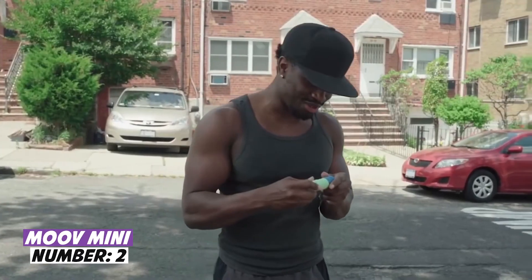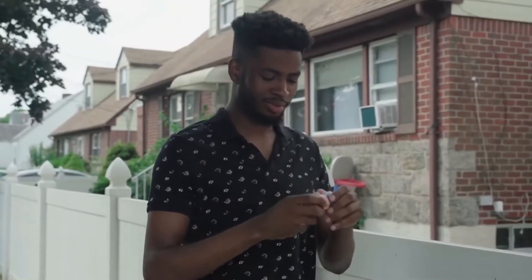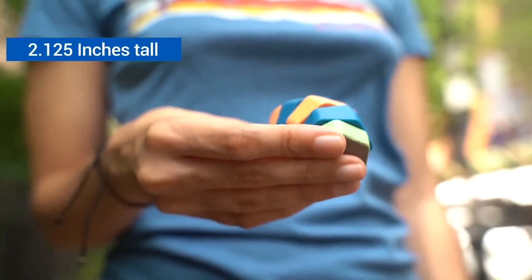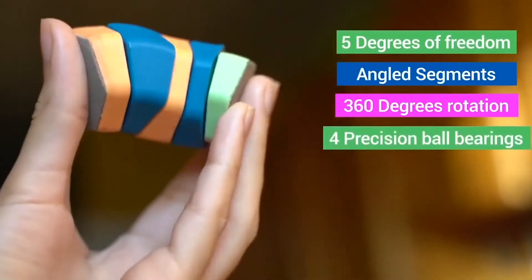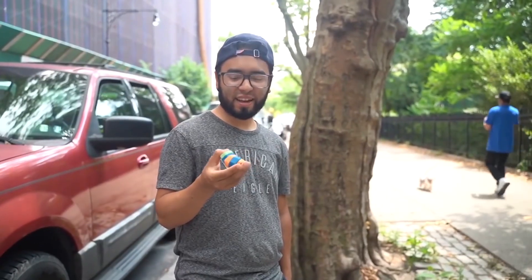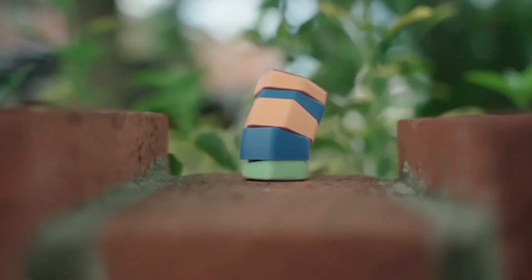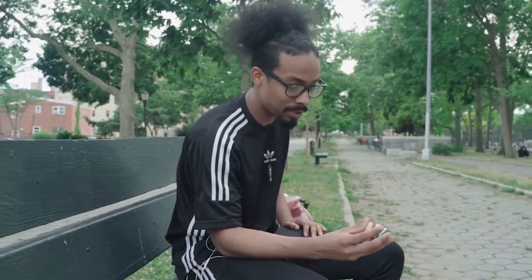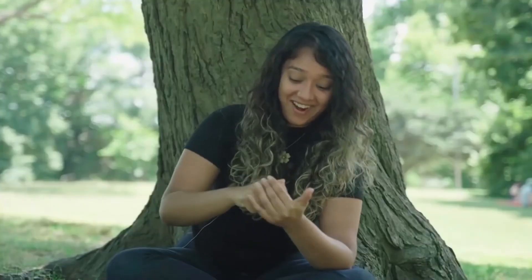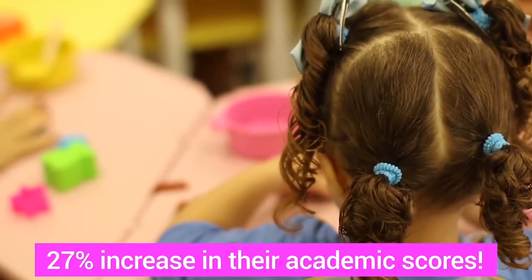At number two: Move Mini. The inventors at Can Do Toys claim it's a new-generation fidget toy, easily comparable in popularity with the famous fidget spinner. We unknowingly perform monotonous and repetitive movements when bored or anxious, and fidget toys help in both cases. The Move Mini will keep your hands busy, help you overcome boredom, and lower your body's stress hormone levels. Given to a child, it will help develop fine motor skills and strengthen arm muscles. Scientific studies confirm people understand information better when their hands are busy.